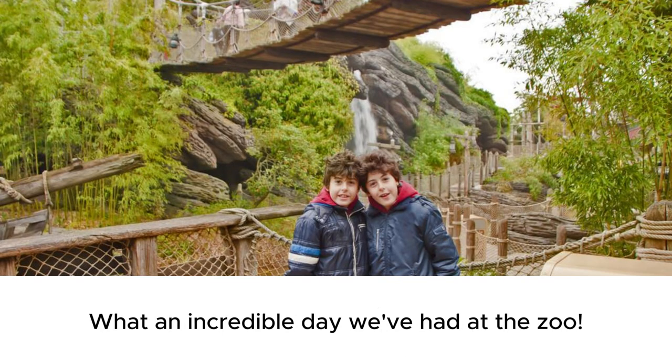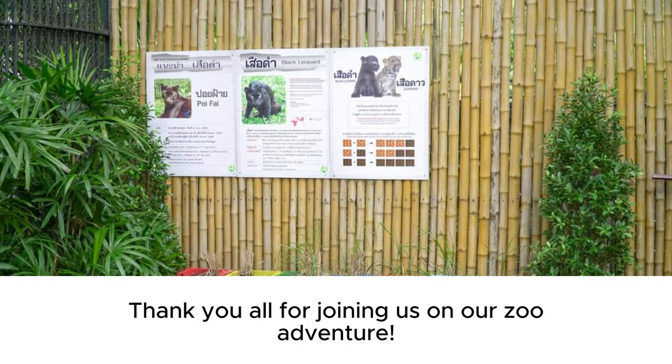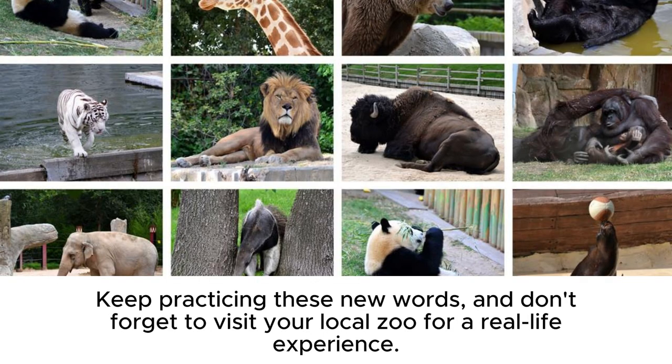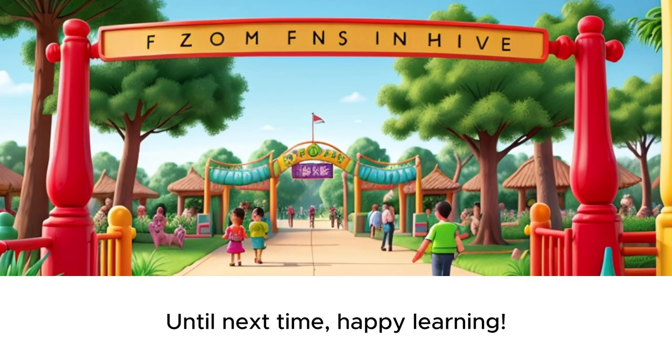What an incredible day we've had at the zoo. Thank you all for joining us on our zoo adventure. I hope you enjoyed learning about the parrot, tiger, lion, goldfish, and elephant. Keep practicing these new words, and don't forget to visit your local zoo for a real life experience. Until next time, happy learning.